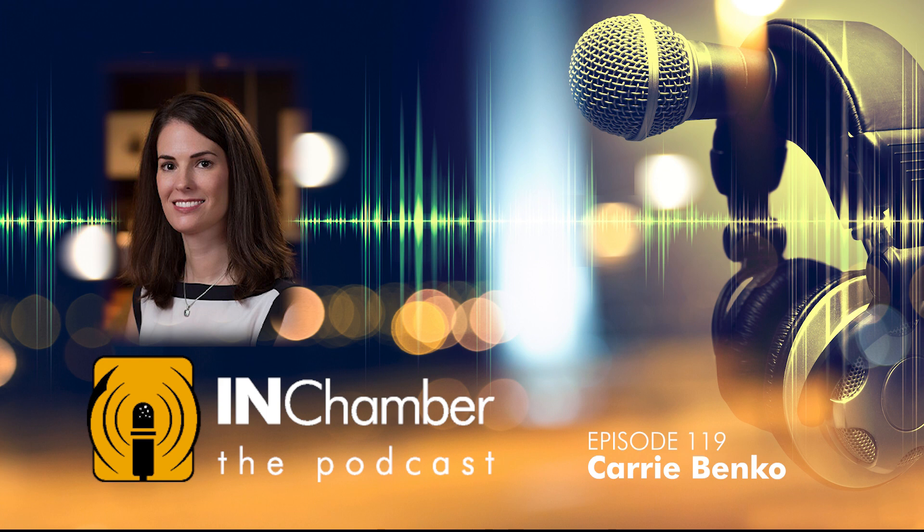Welcome to the InChamber, the place where you focus on the issues and people that shape business success. I'm your co-host Rebecca Patrick, the Senior Vice President of Communications for the Indiana Chamber of Commerce. Joining me at the microphone is Anthony Shutley, our Director of Communications.